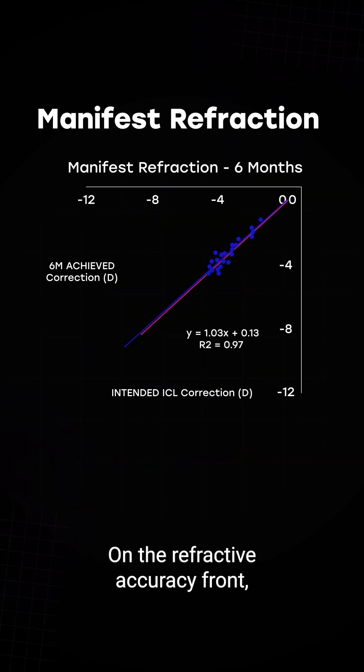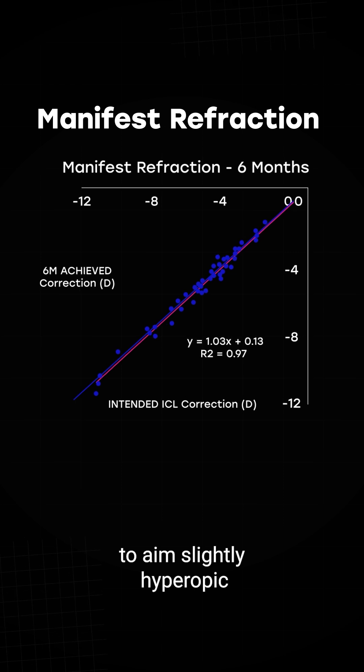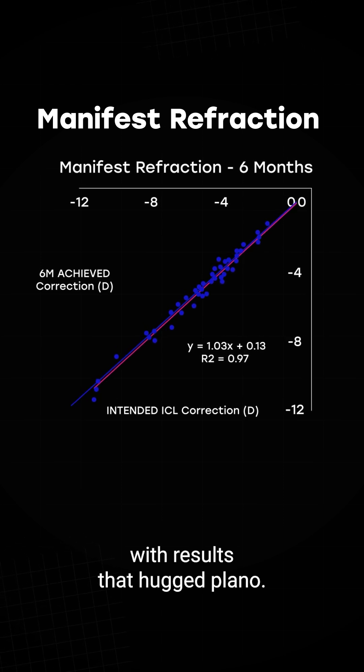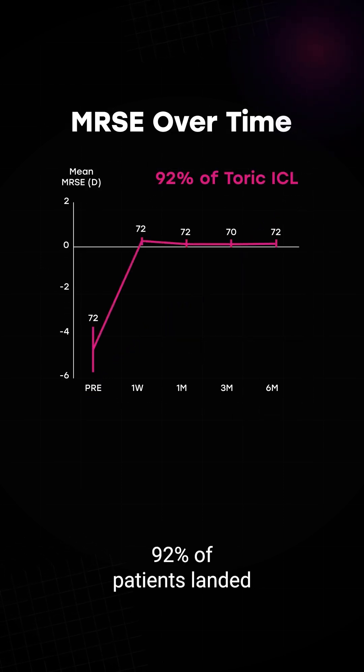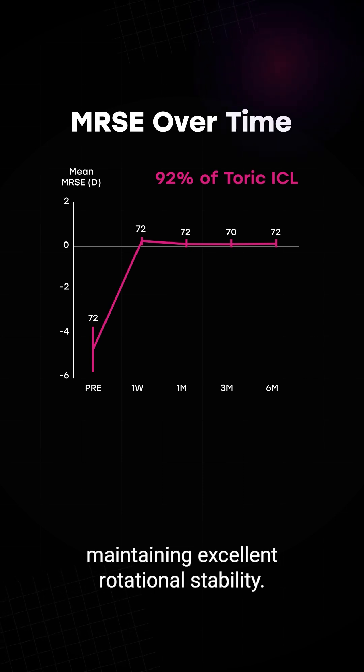On the refractive accuracy front, Dr. Eng's team adjusted the nomogram to aim slightly hyperopic, with results that hugged plano. In the toric version, 92% of patients landed within 10 degrees of the axis, maintaining excellent rotational stability.